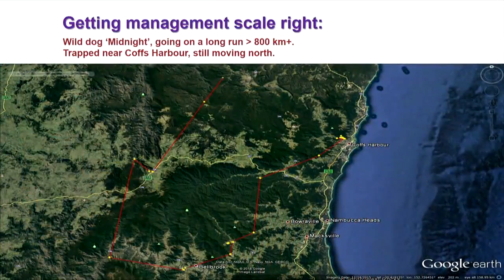This line represents a wild dog captured near Coffs Harbour. You can see it went on a long run right down to Bellbrook and then up north — an 800 kilometre journey, still moving at midnight. It highlights that if you're going to effectively manage a pest like wild dogs, you have to manage at the right scale.